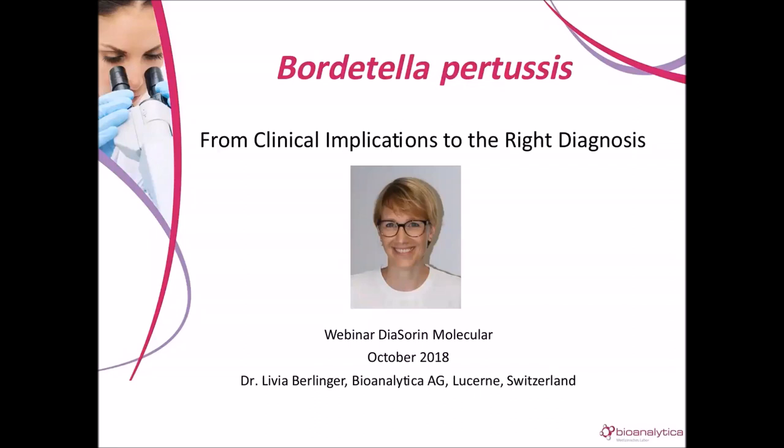Dr. Olivia Berlinger earned a Ph.D. in biology from the ETH Zurich. She is a member of the Swiss Scientific Society of Infectious Diseases and has served as the head of molecular diagnostics for Bioanalytica in Lucerne since 2014. Bioanalytica is a private diagnostic laboratory founded in 1957 and is a member of the MediSupport Network. MediSupport has a strong presence in Switzerland and provides consistent, high-quality diagnostics at a national level thanks to a unified effort of more than 40 clinicians, biologists, and pharmacologists.